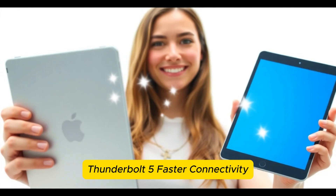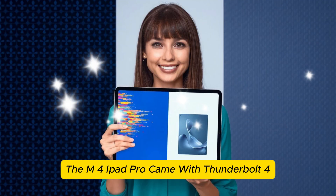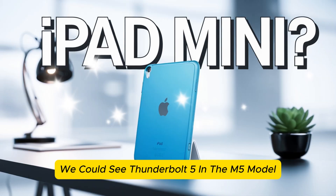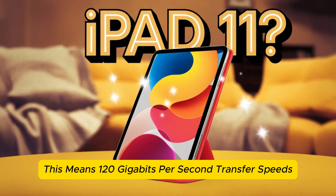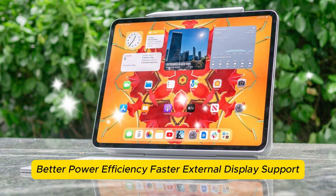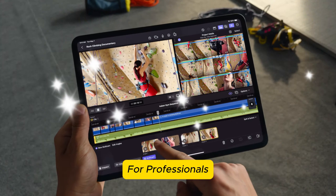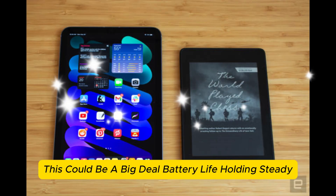Thunderbolt 5 — faster connectivity. The M4 iPad Pro came with Thunderbolt 4, but if Apple follows its MacBook upgrades, we could see Thunderbolt 5 in the M5 model. This means 120GB per second transfer speeds, perfect for external monitors and storage devices, with better power efficiency and faster external display support. For professionals who use their iPads as desktop replacements, this could be a big deal.